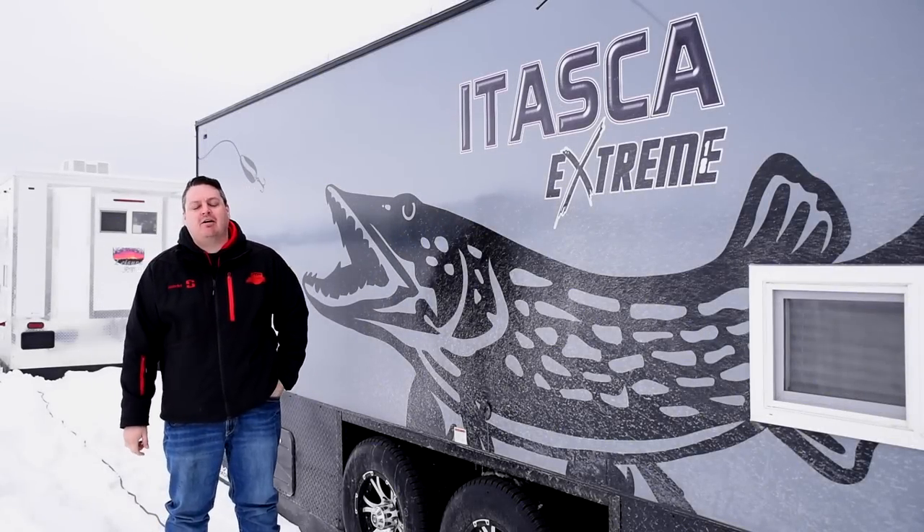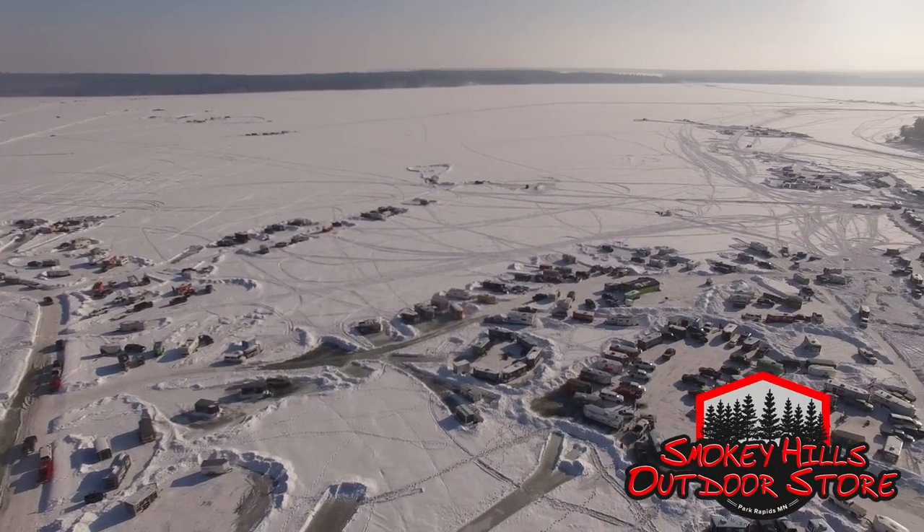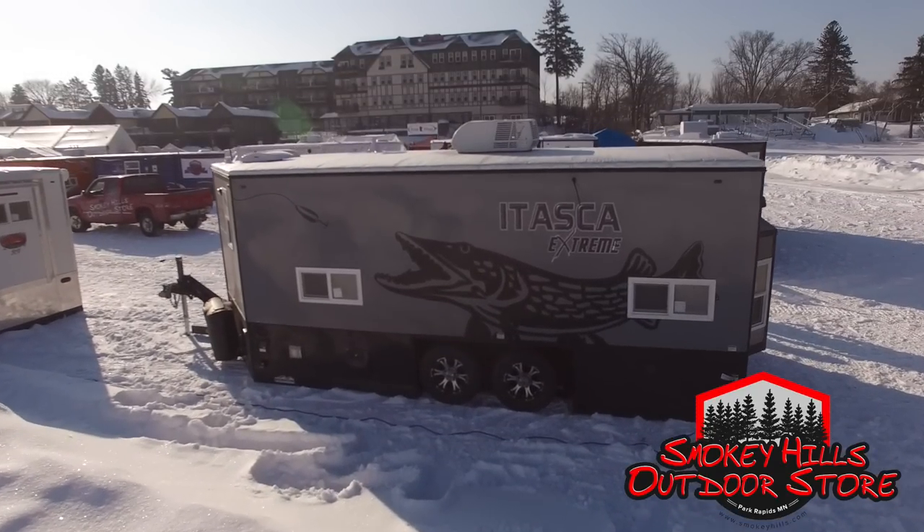Hey everyone, Henry from Smoky Hills Outdoor Store. I'm here at Eel Pout 2019 and I'm releasing one of our newest fish houses. I'm really excited about this.